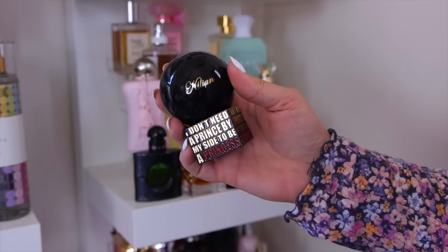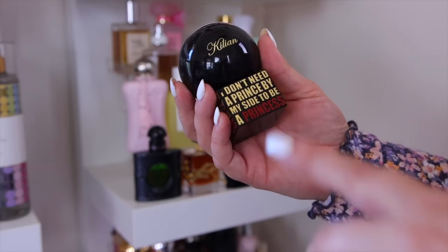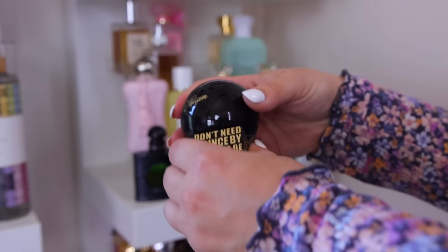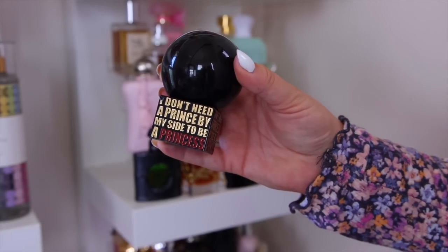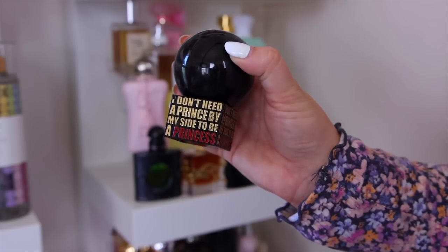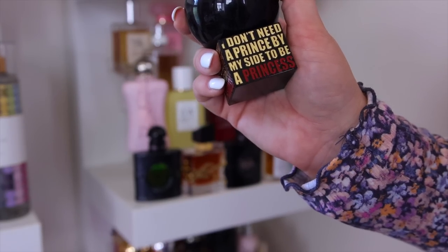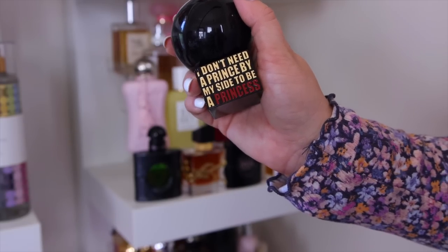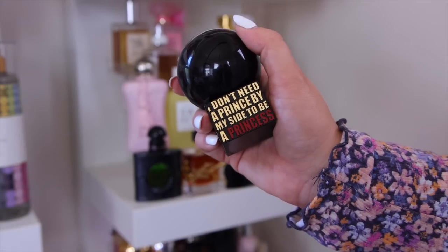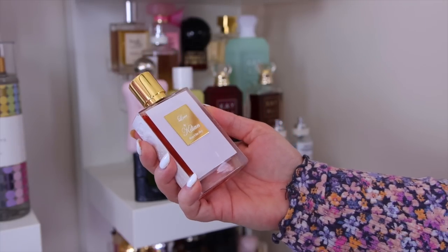I really like Kilian but it's very pricey. I have the Princess — my first purchase from them — which I love for fall and winter night-out vibes. It's yummy, very sweet and seductive, with a hint of green tea. To me it mostly smells like a dark, sexy marshmallow.